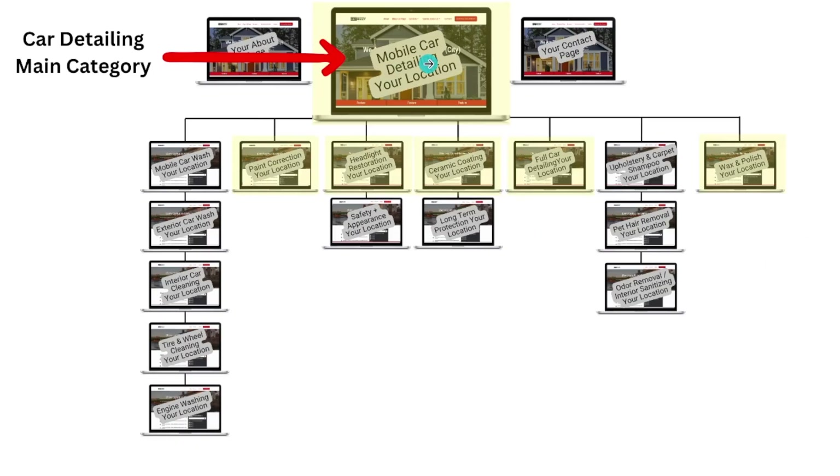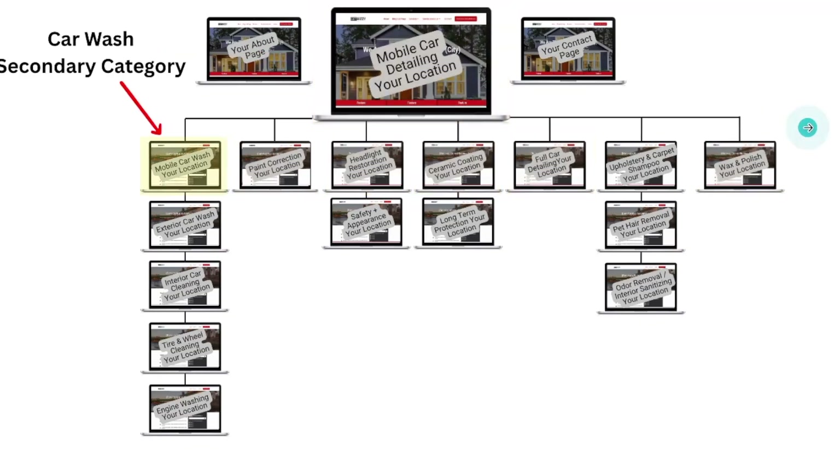What falls under mobile car detailing? Paint correction, headlight restoration, ceramic coating, full car detailing, wax and polish — there might be more, I don't know this industry deeply, I'm just using it as an example. So you're building out this homepage and you've got five supporting service pages telling Google that you know your stuff when it comes to car detailing, because you have all these sub-service pages.